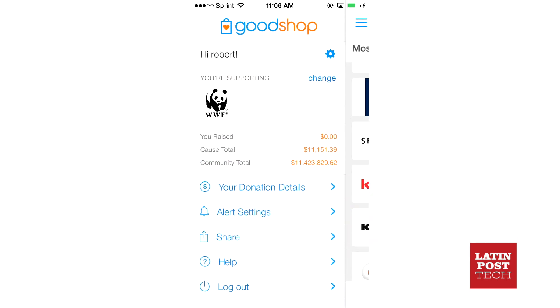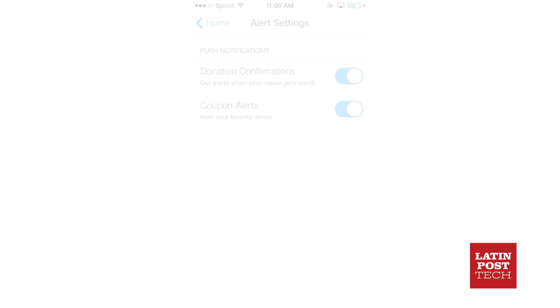And as an added bonus, Goodshop keeps track of how much has been contributed in your name, so you get a measurable sense of the positive impact your retail therapy is making on the rest of the world.